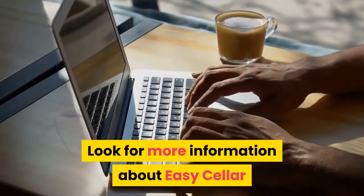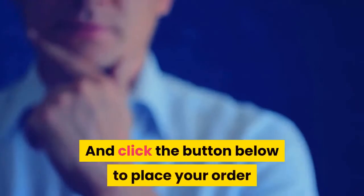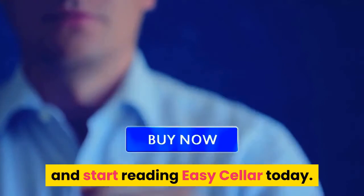Are you? Look for more information about Easy Cellar in the description below this video or on this page, and click the button below to place your order and start reading Easy Cellar today.